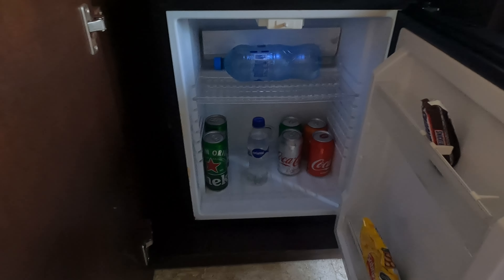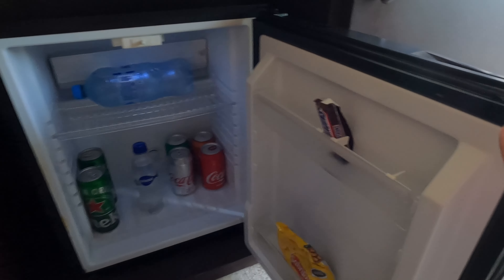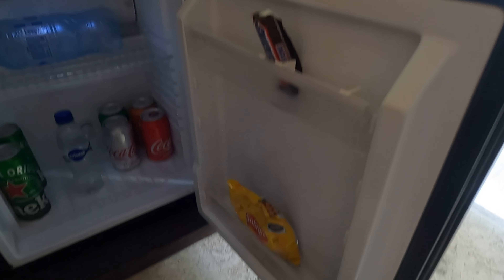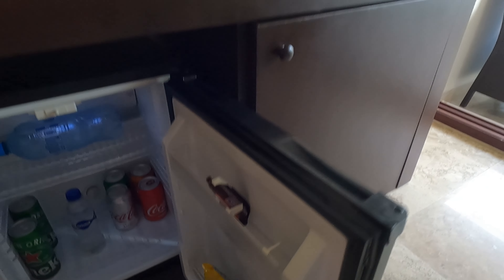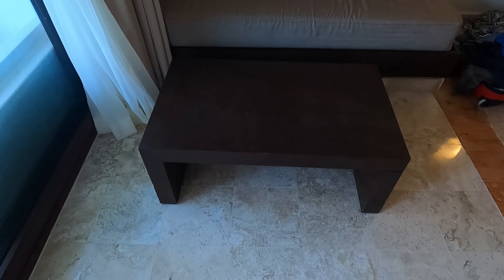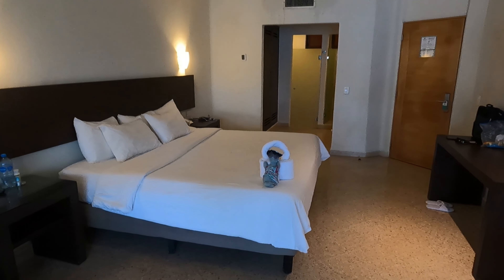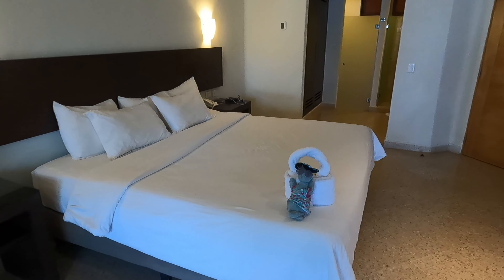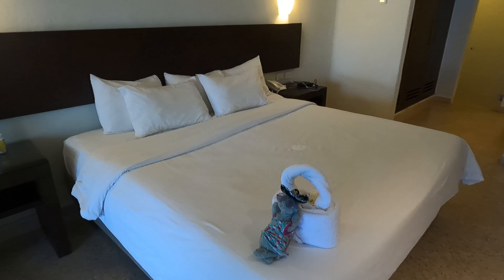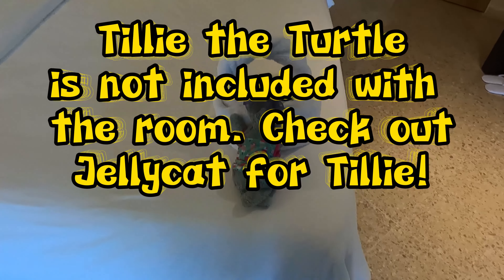Our room also had a mini fridge which every day had two beers, soft drinks, water, a small bag of chips, and a chocolate bar. The mini fridge was restocked every day. There was also a coffee station above the mini fridge.